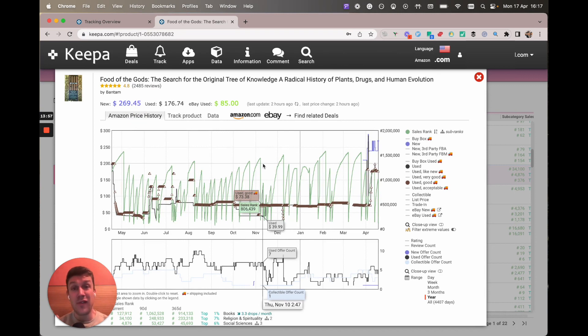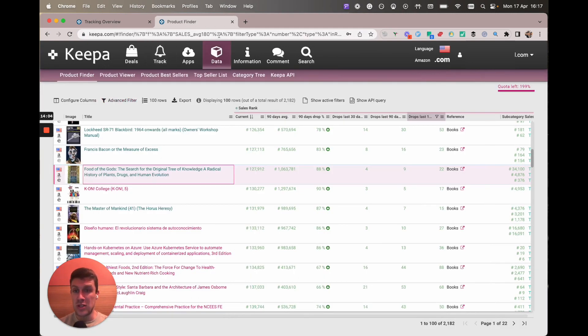With a paid Keeper subscription you can track 5,000 books. So if you do your product finder searches, save them, bookmark them, keep coming back to them and day by day keep adding books — add 50 to 100 a day and within one to two months you're going to be at that 5,000 mark. It's not going to take too long, just a little bit of consistency every day.